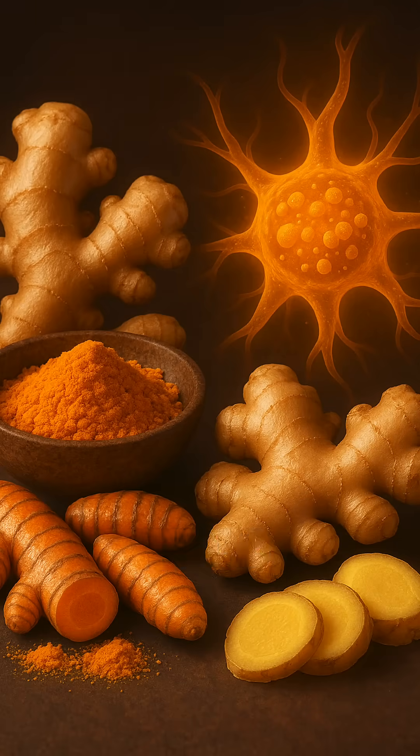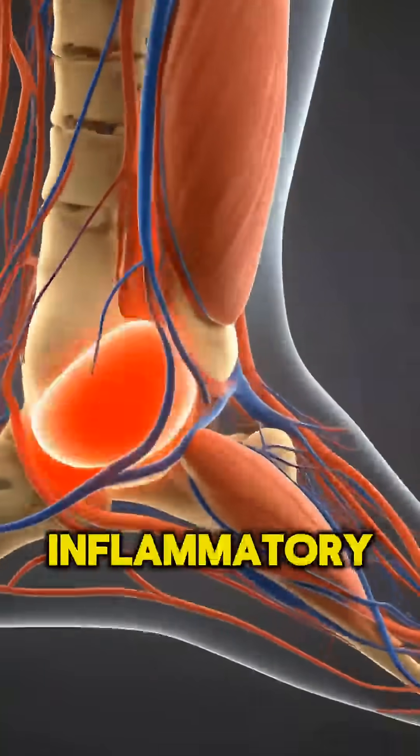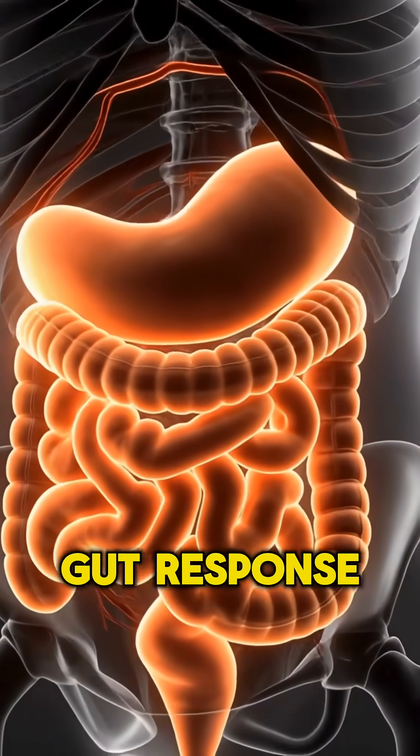Number three: ginger. Gingerols work synergistically with curcumin, enhancing anti-inflammatory pathways and improving joint and gut response.